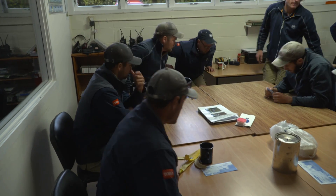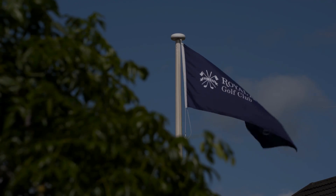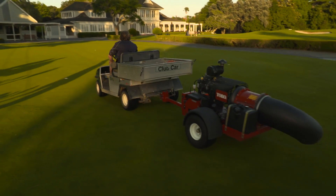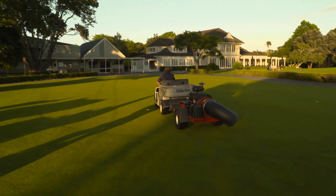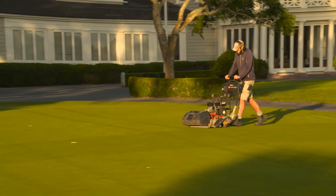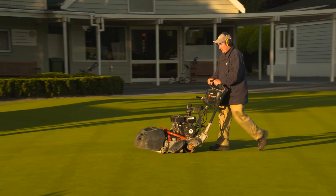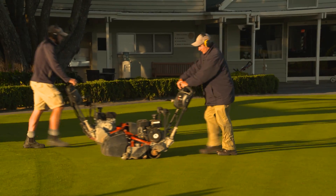Royal Auckland is one of the country's premier golf courses — a pristine parklands paradise — meaning Mark's team have high standards to reach 364 days of the year. The property spans 55 hectares, so there's plenty of daily fine-tuning to be done before the first tee time.